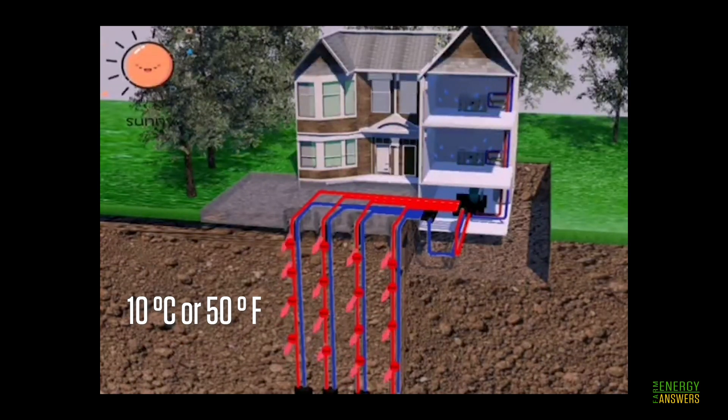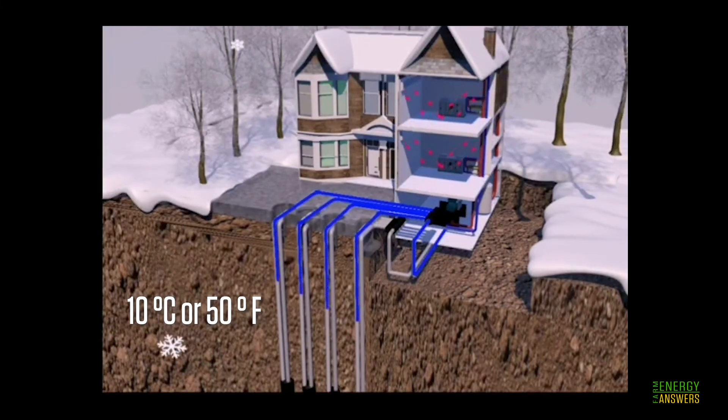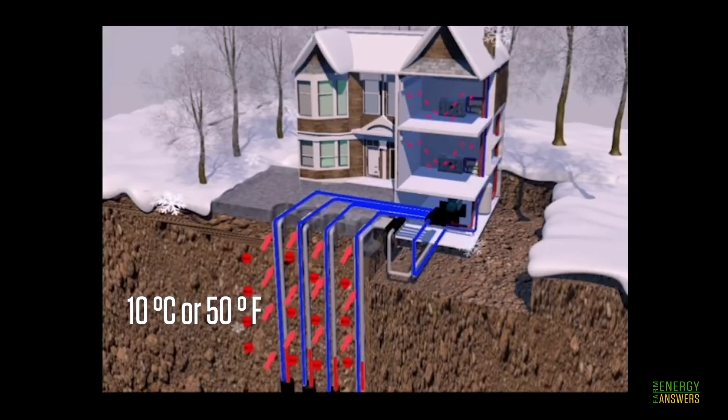When sourcing from the air, the compressor in a heat pump would be required to work harder to induce the transfer of thermal energy. But since the temperatures below six feet are cool already, less energy needs to be spent to run the compressor. In winter, when 50 degrees Fahrenheit is warmer than air temperatures, the ground source heat pump transfers heat from the ground into the buildings in heating mode. Since the temperature is already 50 degrees Fahrenheit, less energy is needed to create comfortable temperatures.